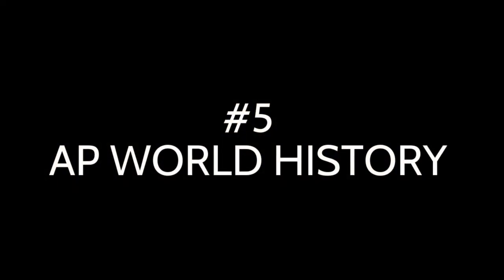Let's get into the video. Coming in at number 5, I'm going to have to give this one to AP World History. This class is predominantly taken by sophomores.